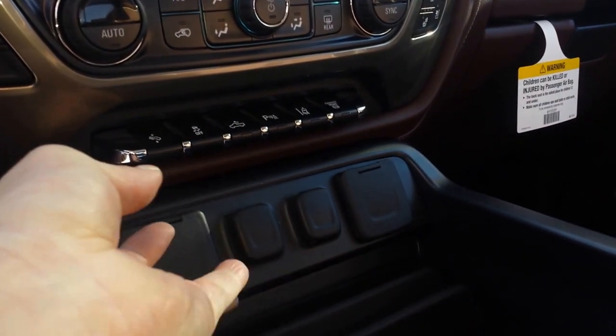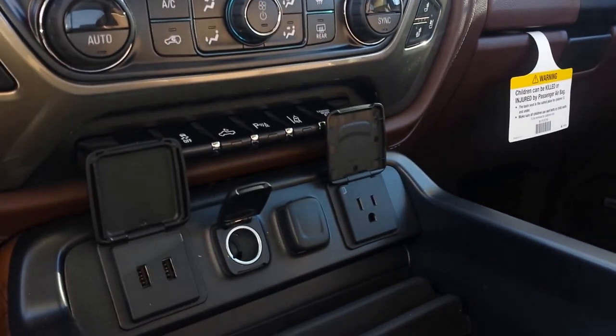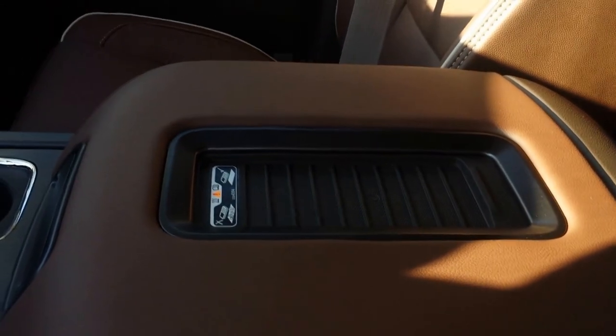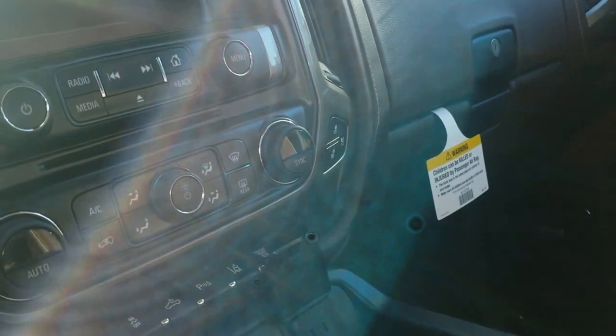It's got all your hookups for laptops, USB flash drives, phone chargers — and you can actually charge it right here in the console now, something new for 2016. Nice big screen, the sunroof, for $85,775 — this is the 2016 High Country Chev Silverado.